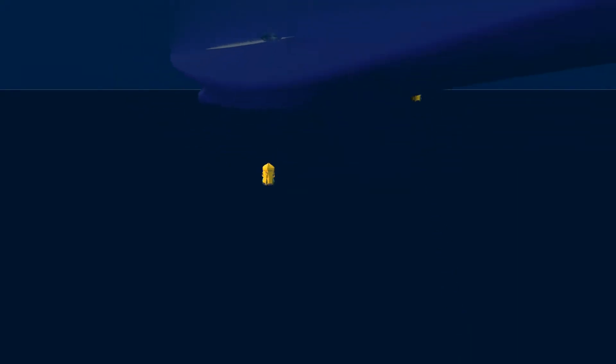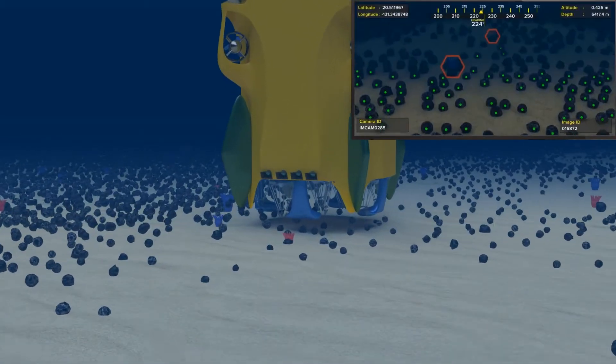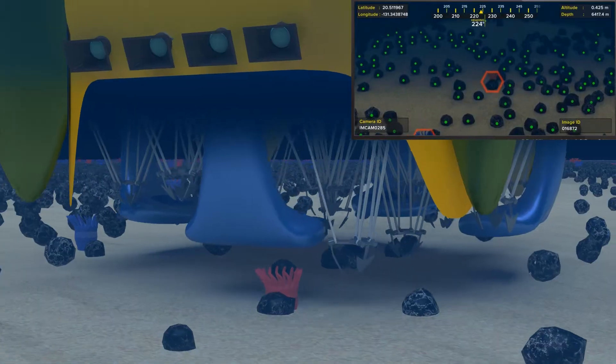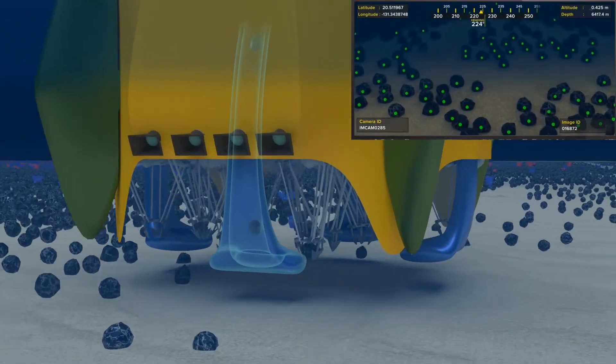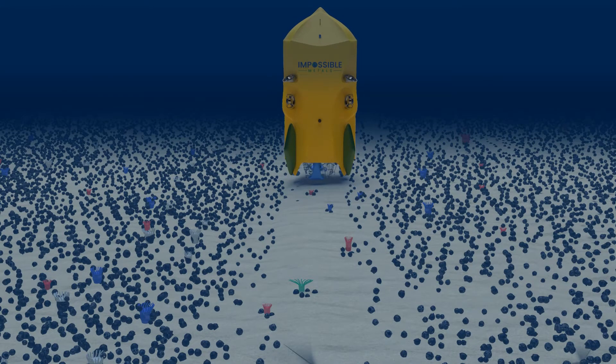Hovering over the ocean floor, artificial intelligence uses cameras and robotic arms to pick up each nodule individually, minimizing sediment disturbance and avoiding visible life, while leaving behind a percentage and pattern of nodules to preserve biodiversity and ecosystem services.